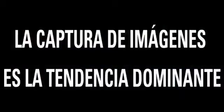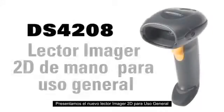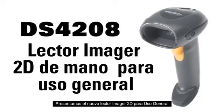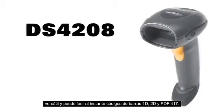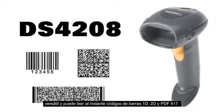Imaging now goes mainstream. Introducing the all new Motorola DS4208 general purpose 2D handheld imager — the affordable upgrade. The DS4208 is incredibly versatile and able to read 1D, 2D and PDF417 barcodes instantly.